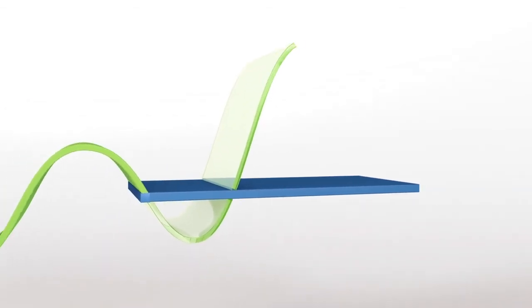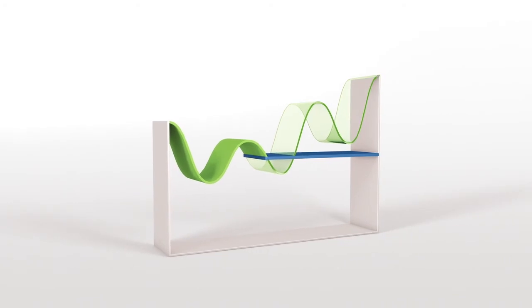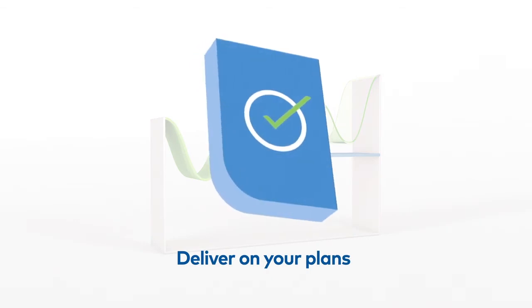NZMP PriceLock will protect you from dairy ingredient price fluctuations by giving you price certainty and supply security, freeing you up to focus on what's important, delivering your plans with confidence.